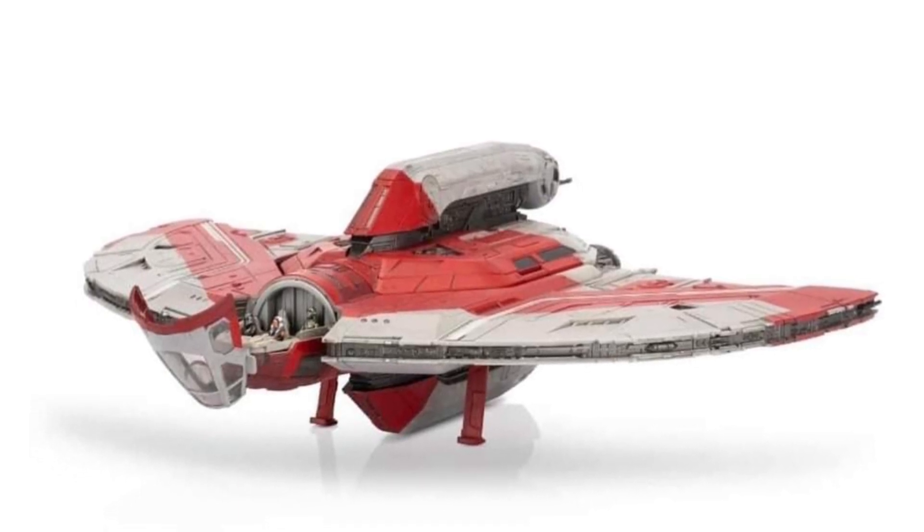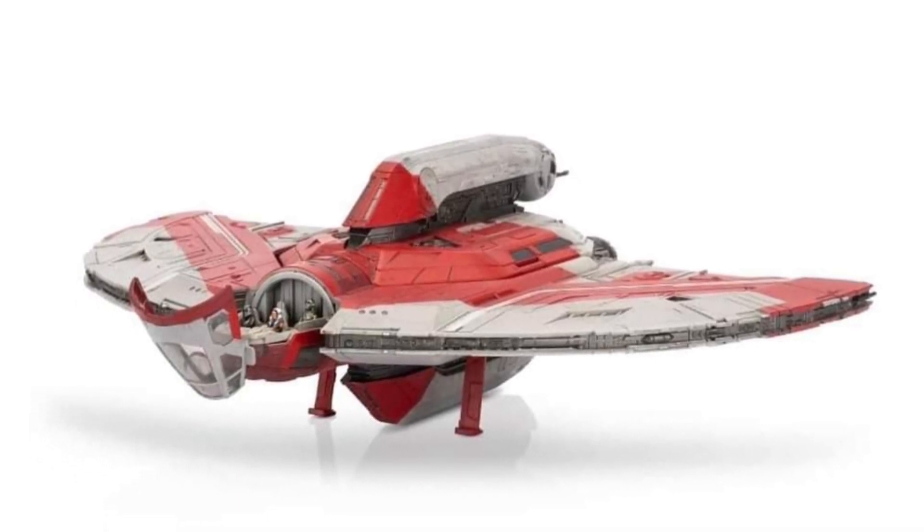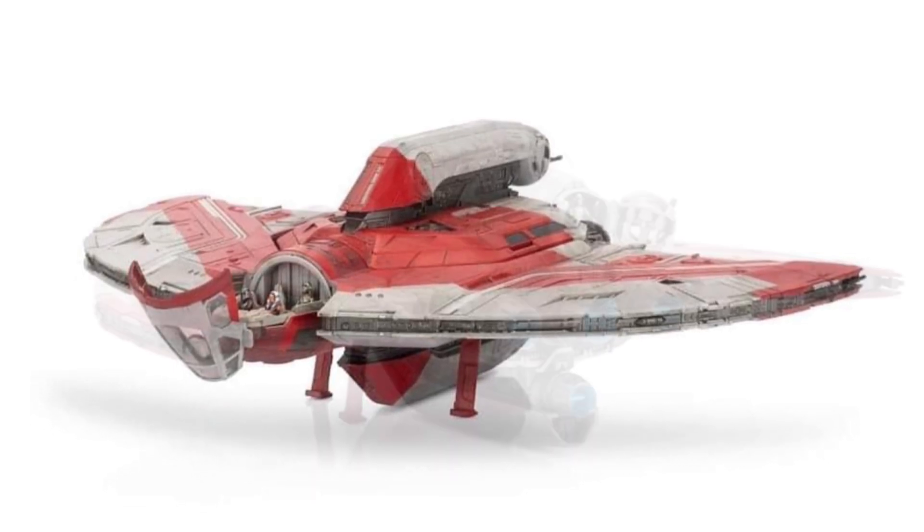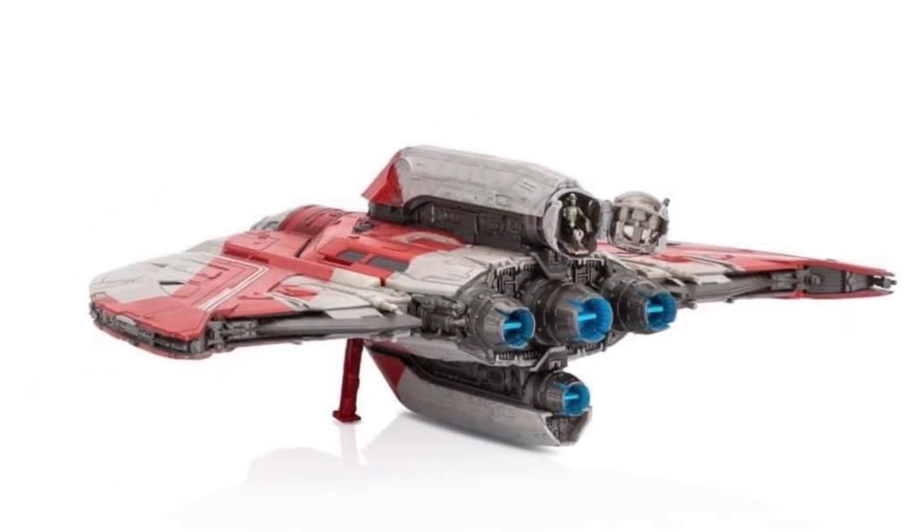Check it out right now over at FigureBrien, who's always on top of things in terms of Star Wars news. And as always, guys, let us know what you think of it overall.